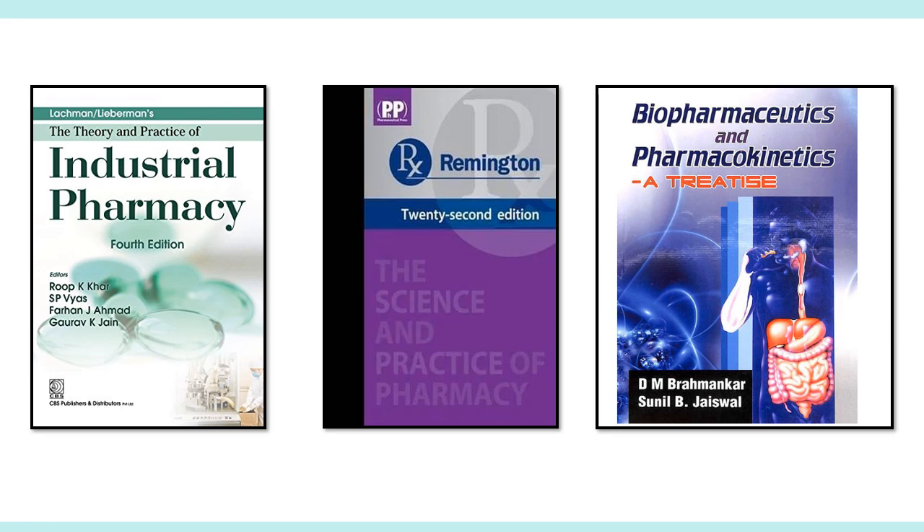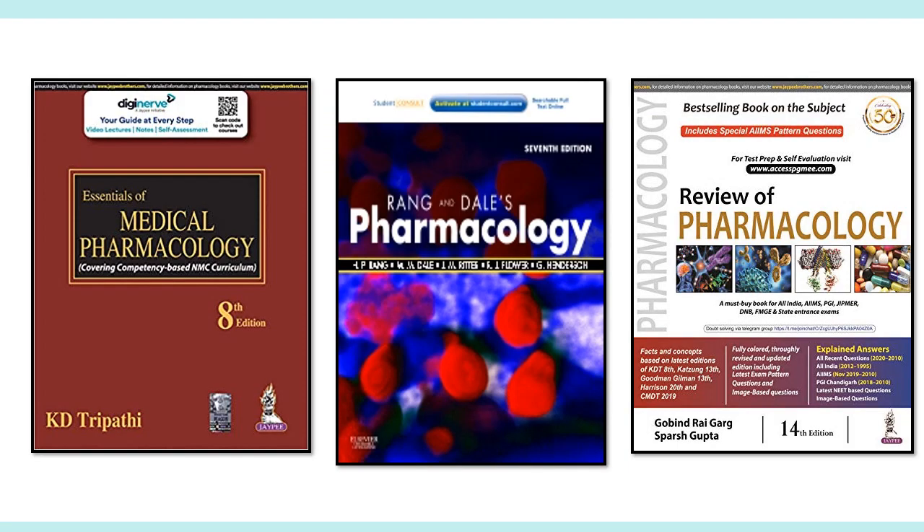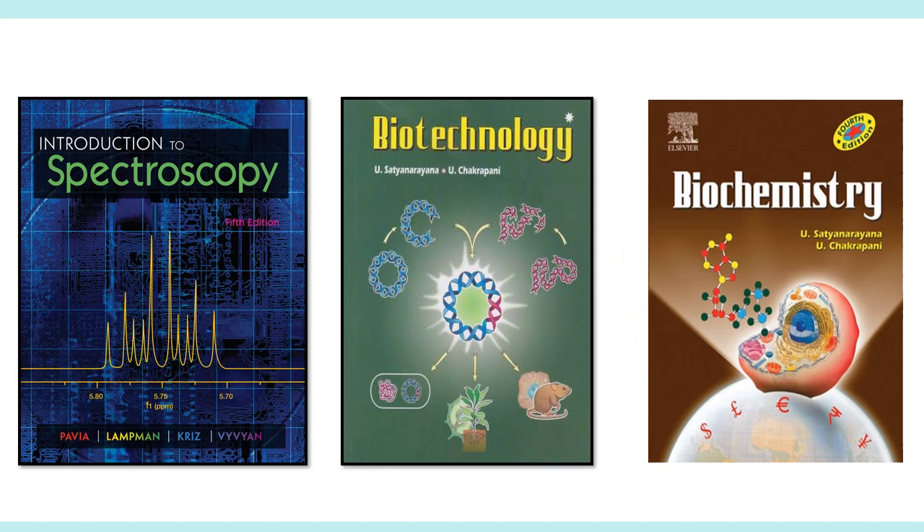Here are the recommended books by subject. For Pharmaceutics: Industrial Pharmacy by Lachman, Remington, and Biopharmaceutics and Pharmacokinetics by Brahmankar. For Pharmacognosy: Kokate as well as Trease and Evans. For Microbiology: Pelczar. For Pharmacology: Tripathi and Rang and Dale; Goviindaragis Review of Pharmacology is also useful. For Organic and Medicinal Chemistry: Wilson and Gisvold. For Advanced Organic Chemistry: S. N. Sanyal. For Spectroscopy: Pavia is a good book. For Biotechnology and Biochemistry: U. Satyanarayana — both are good books.